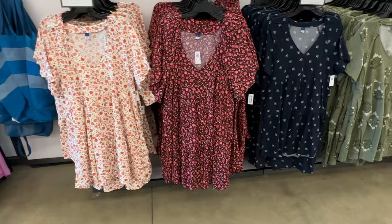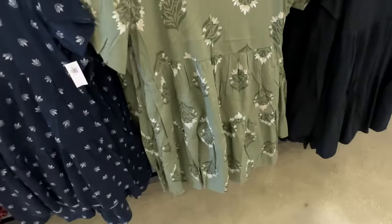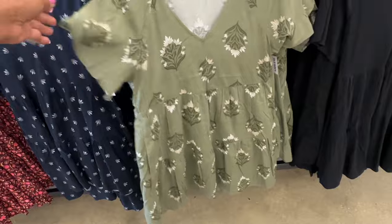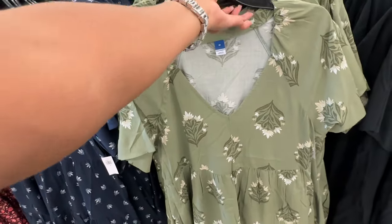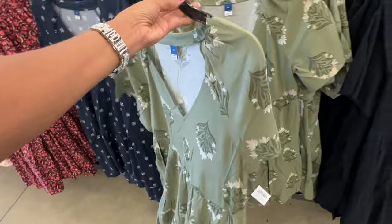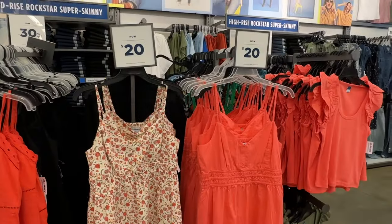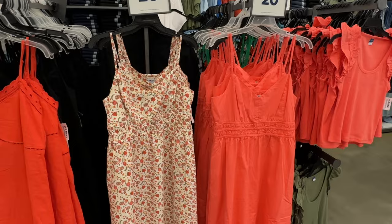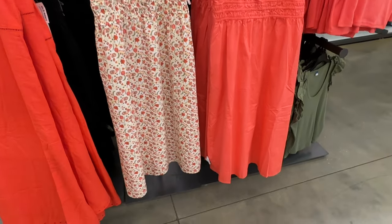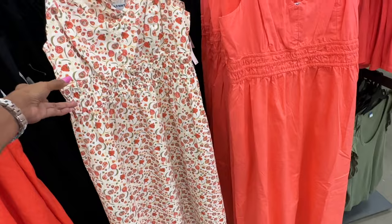These dresses are $20. Let me look at the back — it comes in plain black too. These dresses right here are $20 now — elastic in the waist, spaghetti strap.